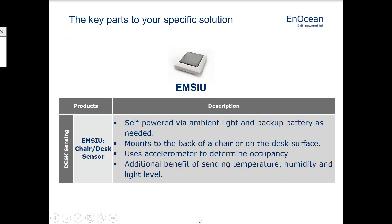And then our EMSIU — this is our multi-sensor, kind of the Swiss army knife of what we do. It's completely self-powered. It mounts to the back of a chair or sits on a desk and it's got an accelerometer. It's got temperature, humidity, and light level. It also has a built-in magnet contact if you need to see if some sort of panel is being opened, or a door or something like that. It has a lot of variety of uses to provide data to your software via this device.